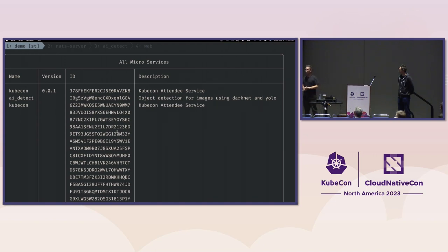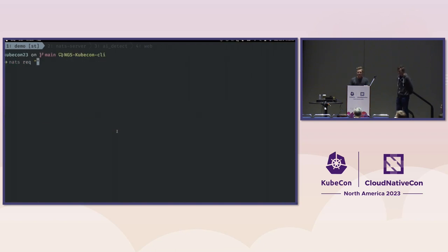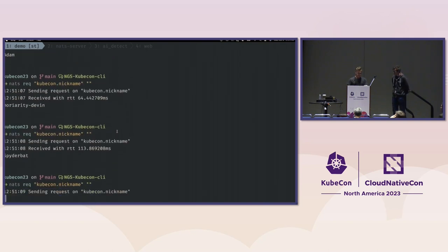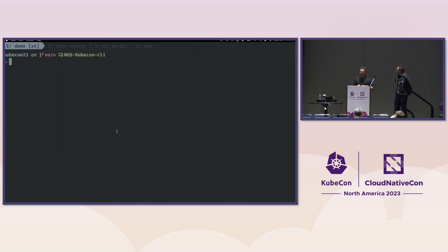I can call out to your services as well. I'll do a load-balanced request to the `kubecon.nickname` endpoint, which all of you are hosting. Let's see who the lottery winner is — Jeremy is the first winner, John Noel is second, Adam is third. We can see how NATS is load-balancing between everyone's browser sessions. I can just keep going and people's handles continue to show up, which is really neat.